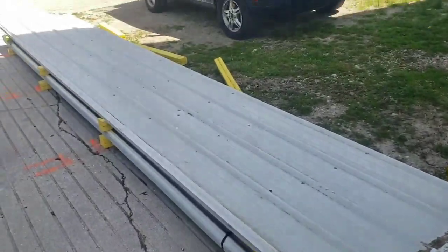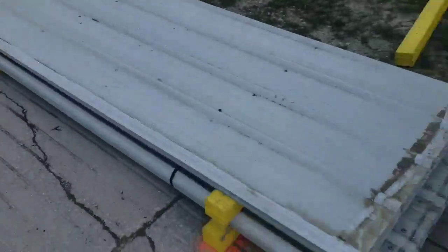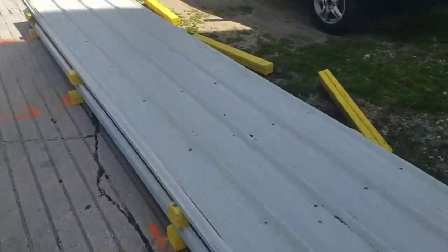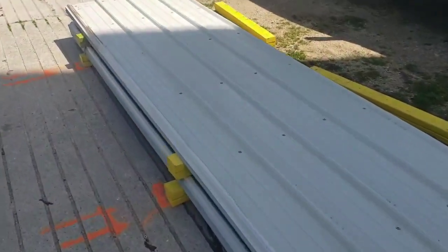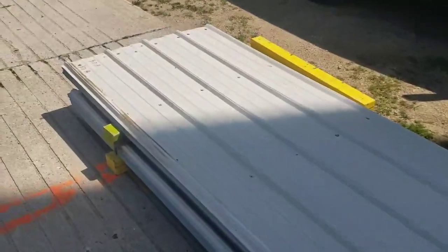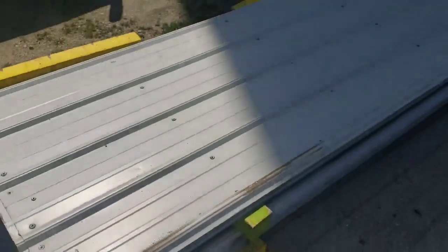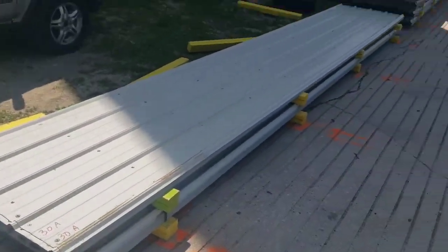Hi, this is John Taylor with Fond du Lac Steel. Today is Thursday, May 11th, 2023. Here is a very nice batch of used white metal roofing sheets that just arrived. There are 150 sheets total here.